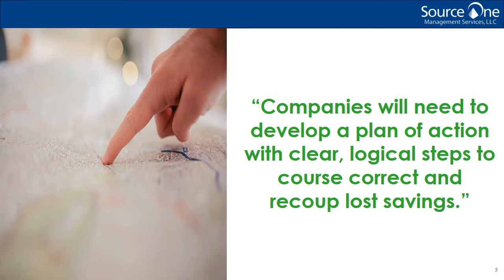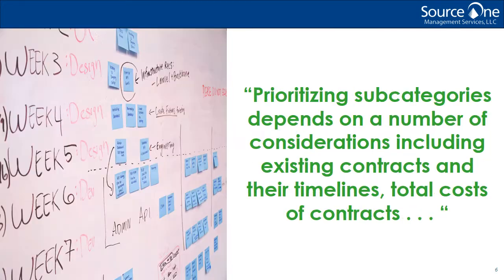Let's say a company has let their facilities management spend go unreviewed for quite some time. It's likely they'd have trouble prioritizing their spend analysis. What factors typically play into this process? Prioritizing subcategories depends on a number of considerations. These include existing contracts and their time frames, total costs of contracts, criticality to the business — a customer-facing category might take precedence, for example — and any concerns over service levels. Once you develop a plan for tackling crucial categories, you'll have to collect all the relevant data. That means assessing contracts, pricing agreements, scope of work documentation, and end-user feedback. With this data, you'll be able to prioritize sourcing efforts based on factors like expiration dates.